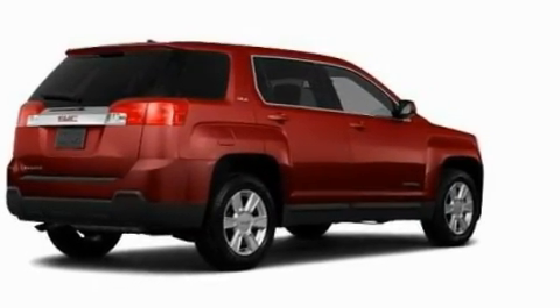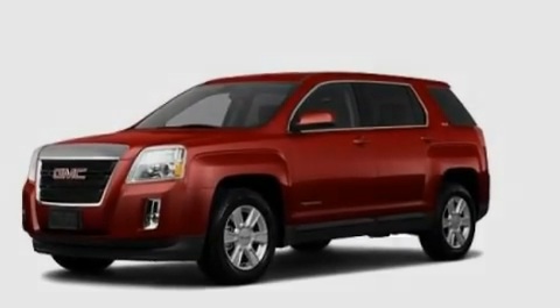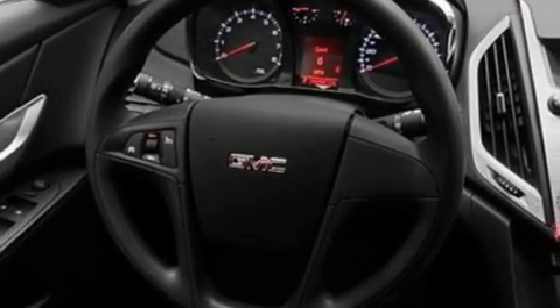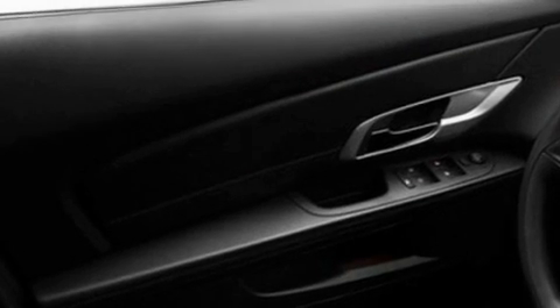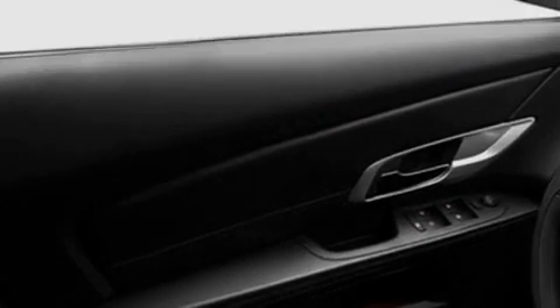It has a four-cylinder engine and an automatic transmission. Its top features include a power driver's seat, air conditioning with automatic climate control, cruise control, a premium sound system, a leather-wrapped steering wheel, aluminum wheels, an illuminated driver's side vanity mirror, a low-tire pressure indicator, heated side view mirrors, and an anti-theft protection system.